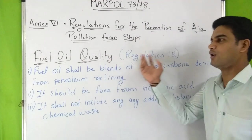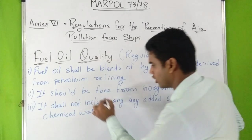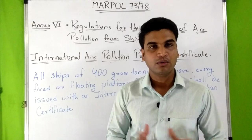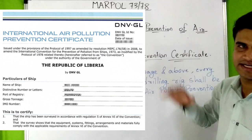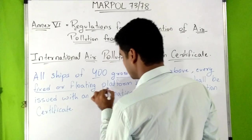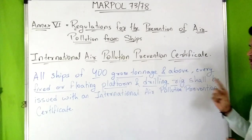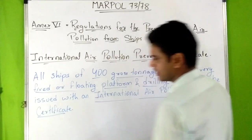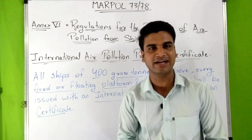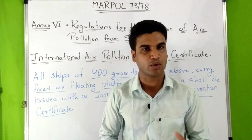Regulation 18 addresses fuel oil quality, stating that fuel oil shall be blends of hydrocarbons derived from petroleum refinery, shall be free from inorganic acid, and shall not include any added substance or chemical waste. All ships of 400 gross tonnage and above, and every fixed or floating platform and drilling rig, shall be issued with an International Air Pollution Prevention Certificate — IAPPC. This was an overview of Annex 6 of MARPOL 7378, the Regulations for the Prevention of Air Pollution from Ships. A PDF is available via the link in the description box.